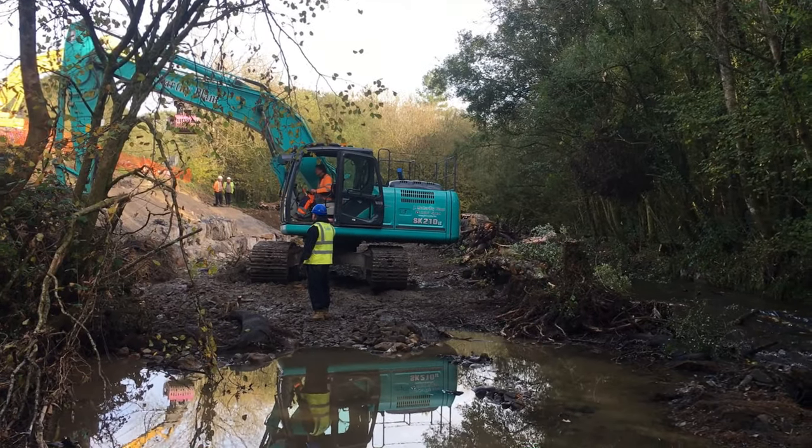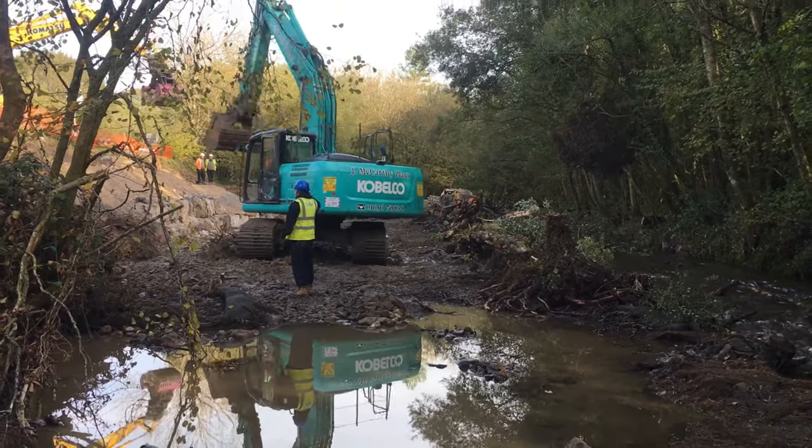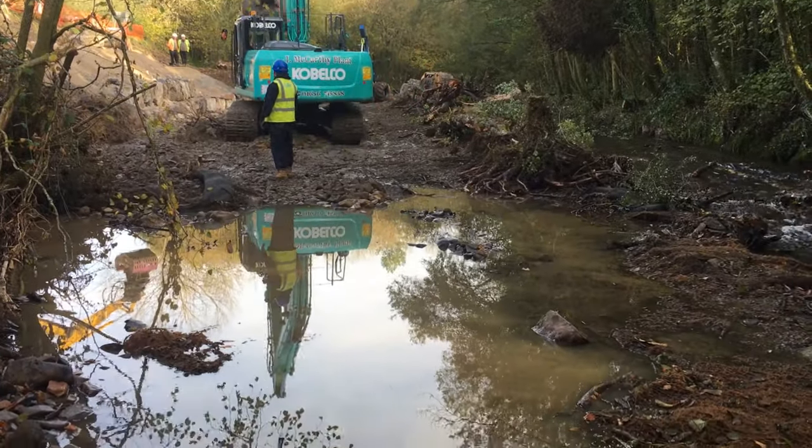It was inevitable that some water would enter the site through or under the cofferdam and that rainfall would also contribute to muddy water being generated from within the works area. Therefore a series of silt control measures were used to reduce the total suspended solids and the associated turbidity or colouration of the water.